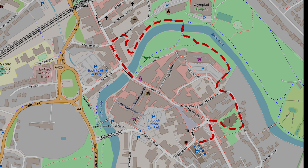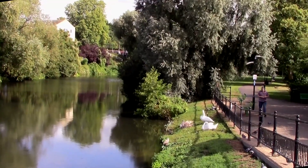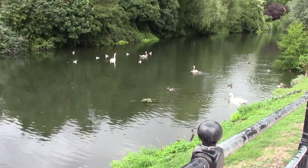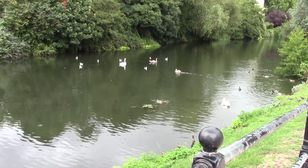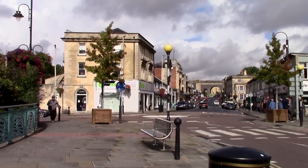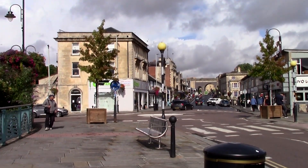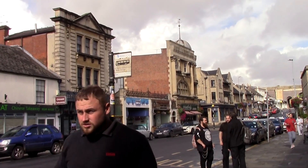I started from the town bridge and firstly admired a family of swans enjoying themselves. Looking at busy New Road we can see the railway viaduct in the distance. This was built by Brunel for the railway in 1841.